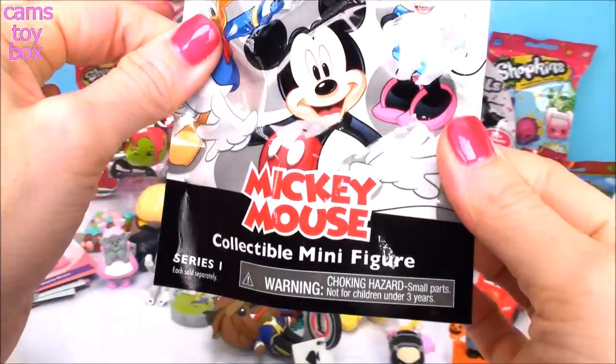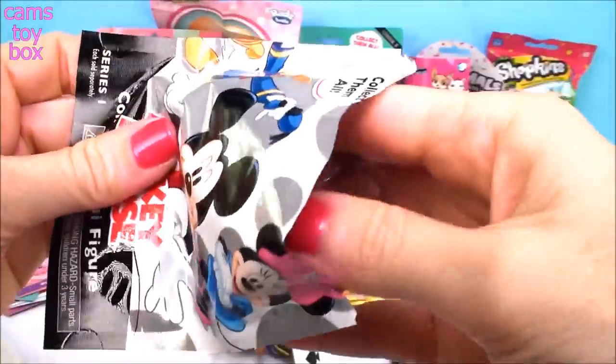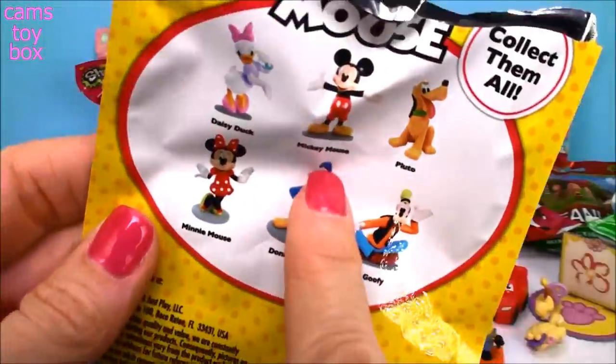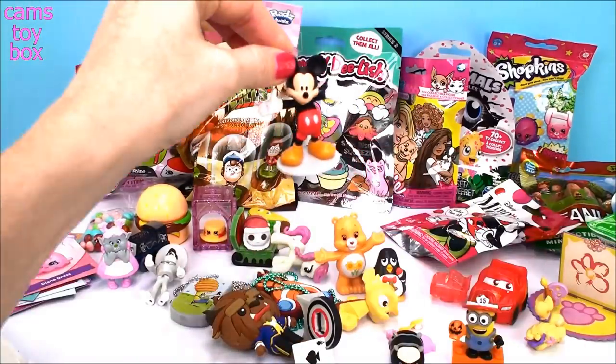Next we have Mickey Mouse — a little collectible minifigure. It shows the six different ones on the back to collect. We got Mickey! Who doesn't love Mickey Mouse? There's only one Mickey to collect so that's pretty cool — perfect coming from a Mickey bag.